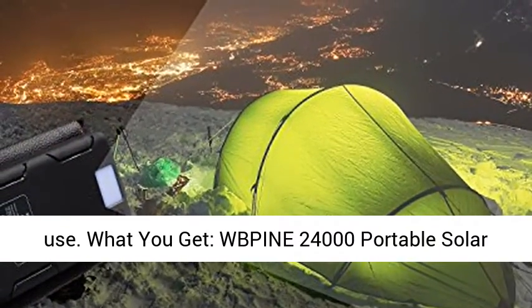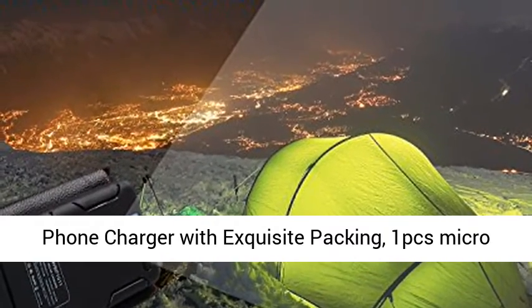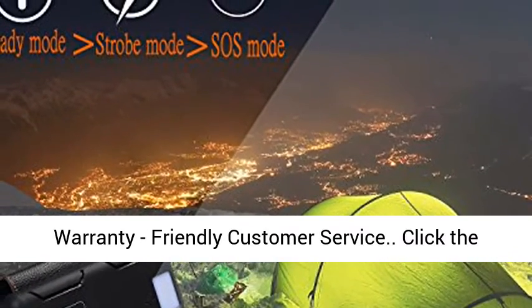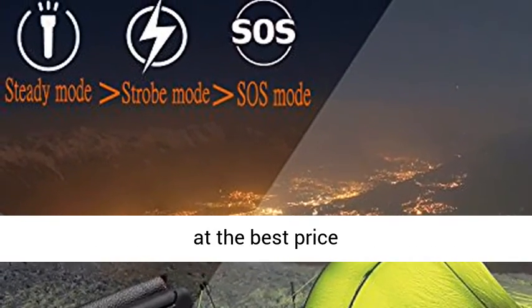What you get: WBPINE 24,000 mAh portable solar phone charger with exquisite packing, 1 Micro USB cable, user manual, carabiner, 18-month warranty, and friendly customer service. Click the link in the description to get this product today at the best price.